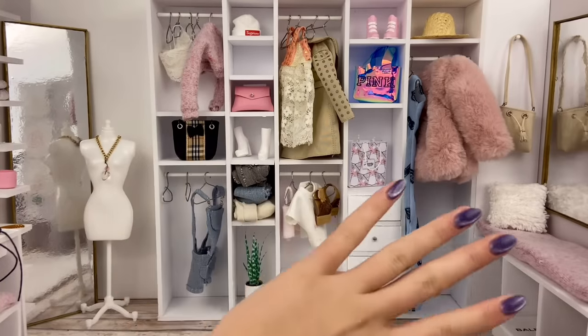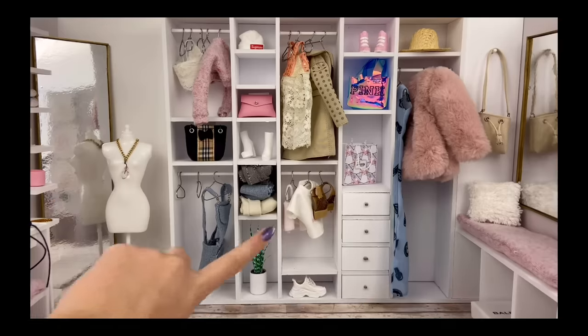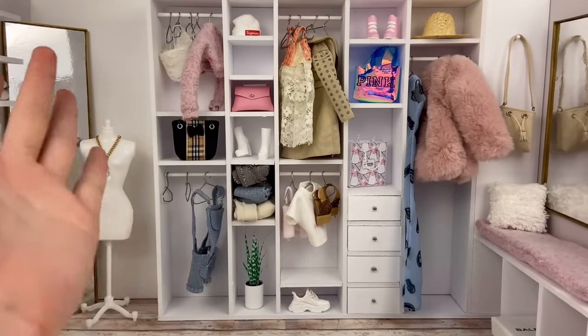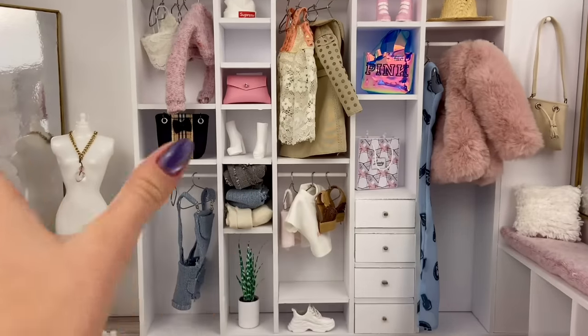I'm gonna kind of pick backdrops that go with the items that I'm showing you, but we're actually not going to pay attention to anything going on in the backdrops or any of the accessories in here. We're going to be focusing on other items, but I just thought it'd be kind of fun to have backgrounds that kind of go with what I'm showing you so it's not just a plain white background.